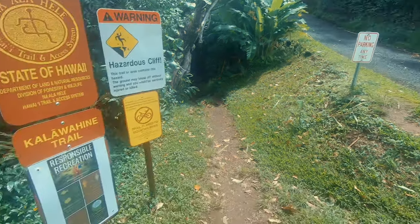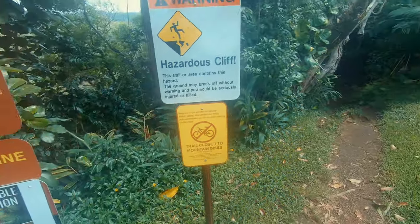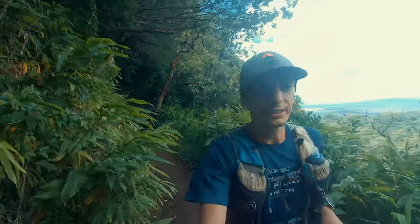Instead of taking the concrete hill, we're going to take Kalawahine trail, which is one of my favorites. Last time I ran this loop was in January at the HURT 100, where my friend Sergio was running one of the 20-mile sections of the race. That was a fun five-hour night run in the jungle — it was really amazing.